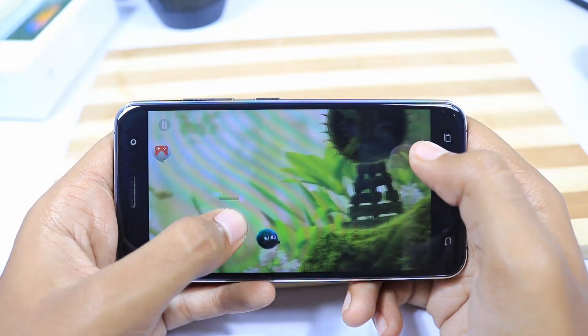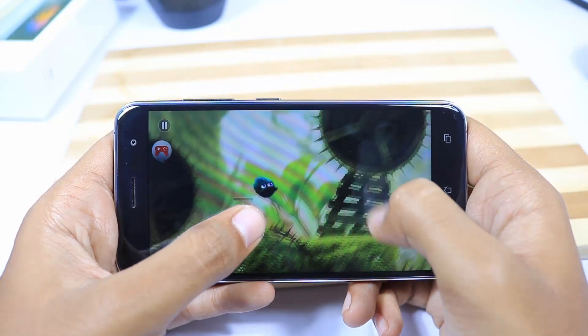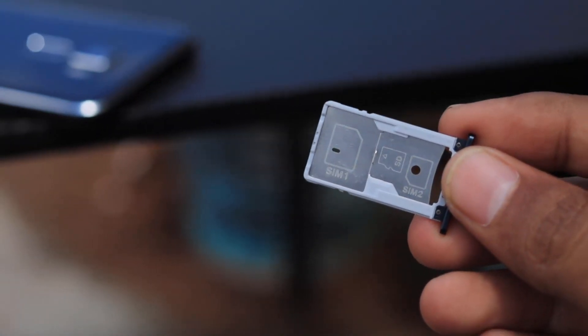Next we have 3 GB of RAM and 32 GB of internal storage, so you will never run out of RAM and the storage will be sufficient for all your gaming needs. We also have the option to insert an SD card via a hybrid slot.